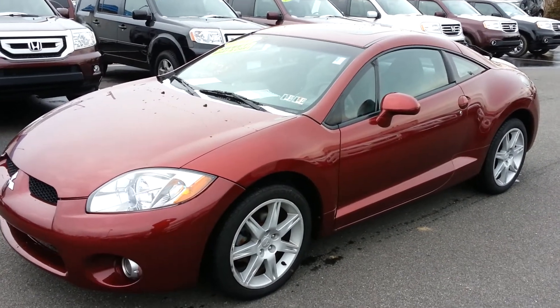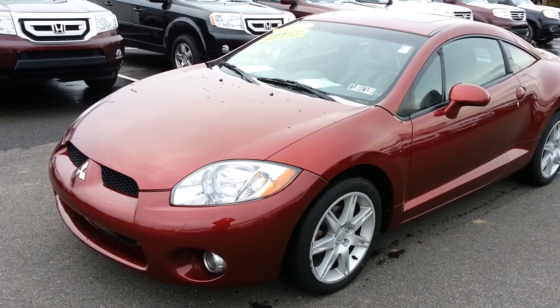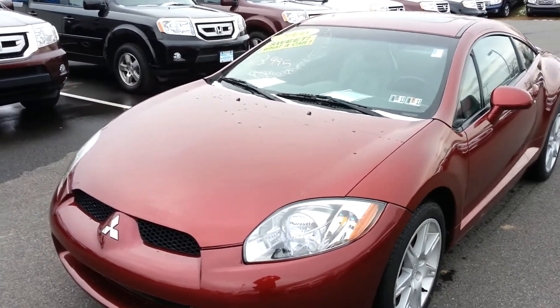Hello, this is Isaiah Chencel from Phillipsburg Honda showing you a 2006 Mitsubishi Eclipse.